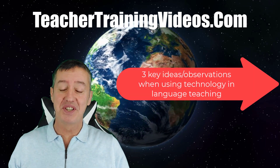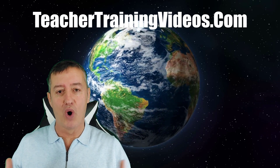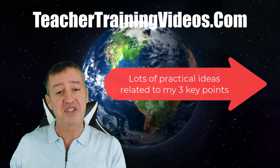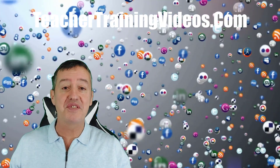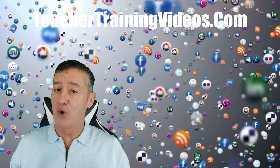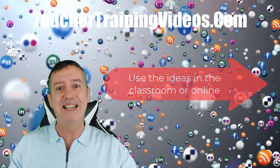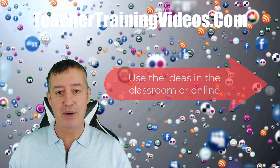What I'm going to do in this video is highlight three key observations that I've noticed when working with teachers, but then I'm going to make this really practical by showing you lots of specific ideas related to the point I'm going to make. If you watch this video the whole way through you're going to get loads of ideas that you can try out in the classroom, but you're also going to get a few key principles to think about when you're working with technology and language teaching.